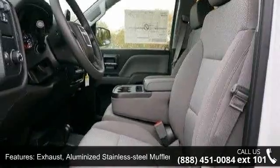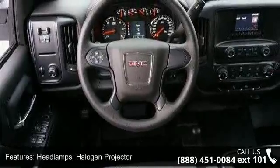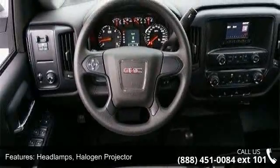Headlamps are halogen projector. Lamps include a cargo area light, cab mounted with switch on center switch bank. Glass is solar absorbing and tinted.